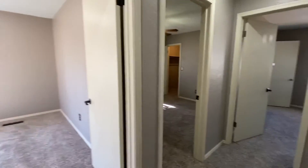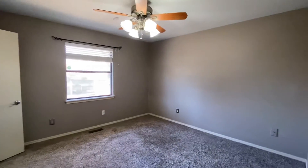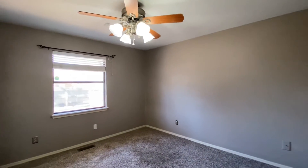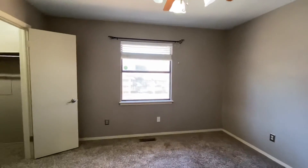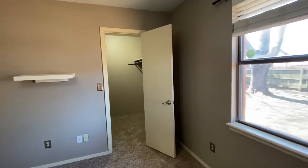Here is bedroom number one. All three of these bedrooms have walk-in closets, which are awesome. There's a ceiling fan in here and this one overlooks the backyard. Nice big closet too.